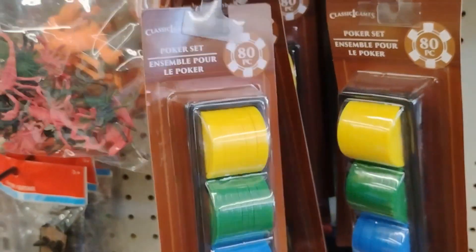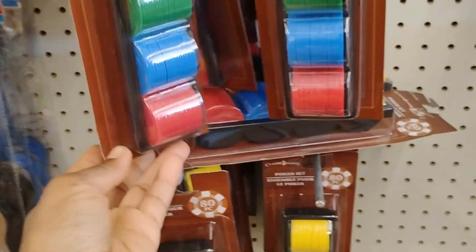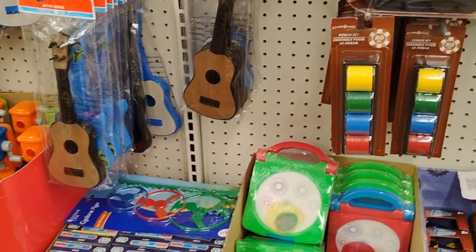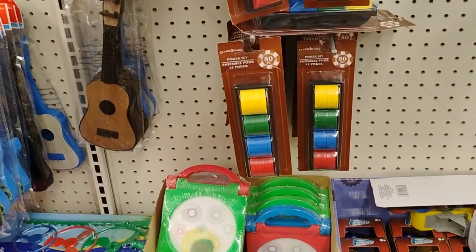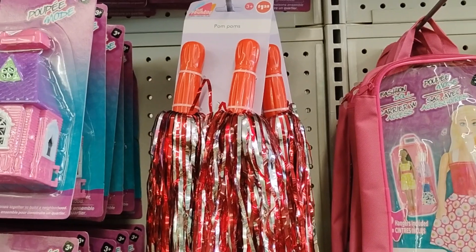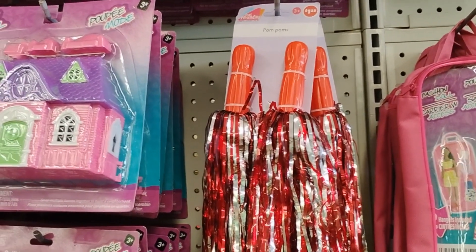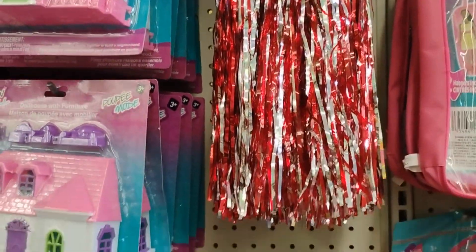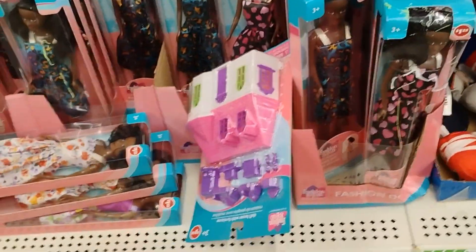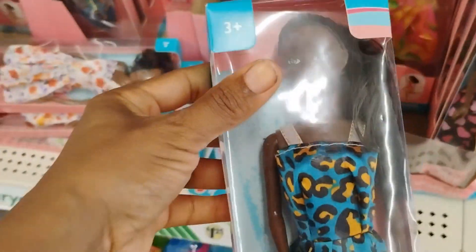Dollar Tree is selling a poker set — I don't know if I'm in Staples or Party City at this point. Who remembers pom-poms? I remember wanting to be a cheerleader as a kid — Dollar Tree has pom-poms! Oh, and the black doors — the black doors, honey!